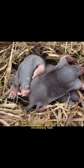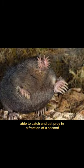Despite its small size, the star-nosed mole is an incredibly fast and agile hunter, able to catch and eat prey in a fraction of a second.